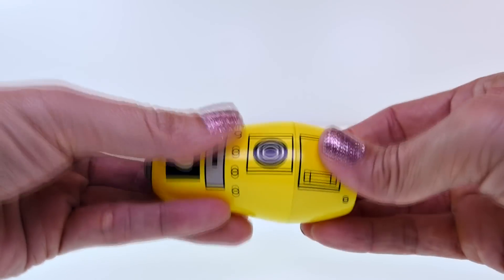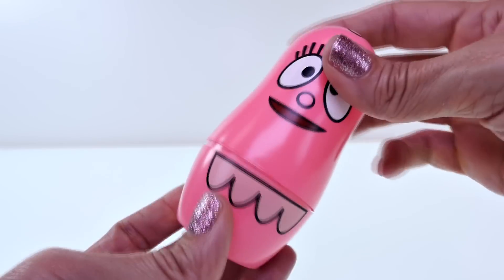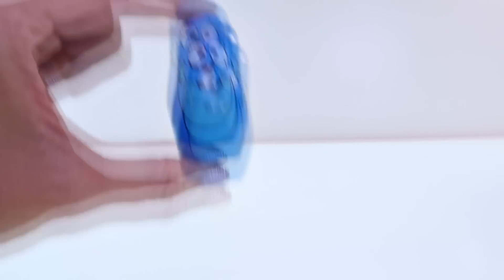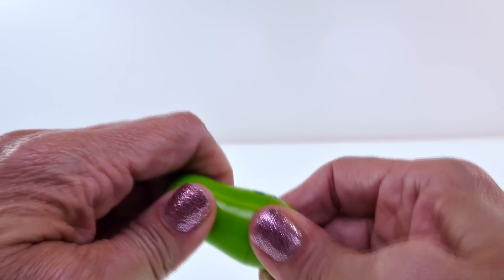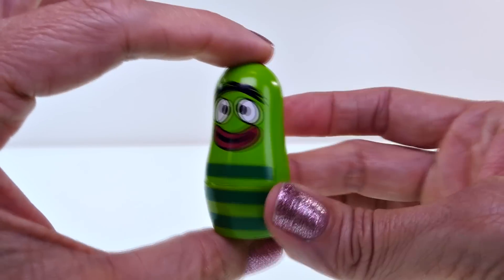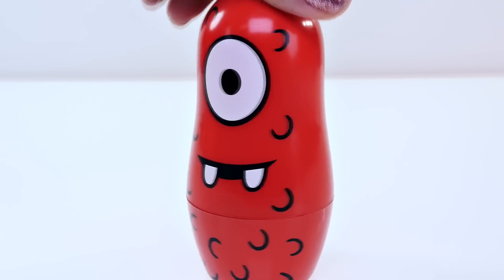We opened Plex — nothing left in there. And we already opened Fufa — nothing left in there either. Tootie's empty. Broby doesn't open. Who's left? That's right. It's Muno.